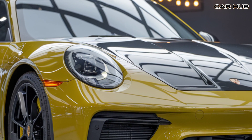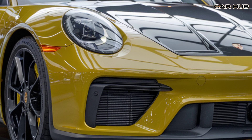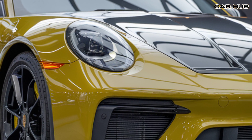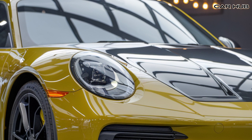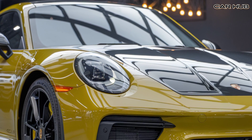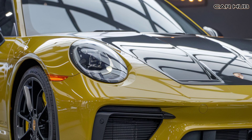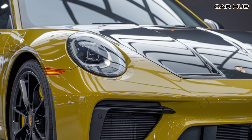Inside the cabin, the 2025 Porsche 911 strikes a perfect balance between comfort and sportiness. The interior is draped in premium materials such as leather, aluminum, and carbon fiber. The seats are supportive yet comfortable for long drives, and you can opt for heated and ventilated seats for added luxury. The infotainment system features a 10.9-inch touchscreen with Apple CarPlay, Android Auto, and a premium sound system.